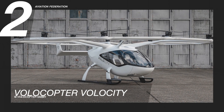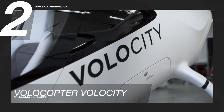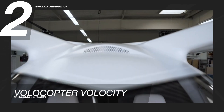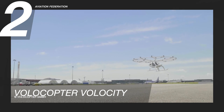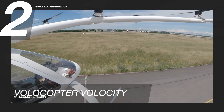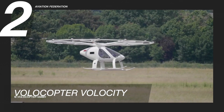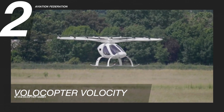Flying at number 2 is Volocopter VoloCity, with a 2-seating capacity. Volocopter says VoloCity isn't just another aircraft — it's a veritable game-changer. It has a maximum speed of 59 knots and a maximum gross weight of 1,984 pounds, including 441 pounds of payload. The fuselage material of this unit is composite.